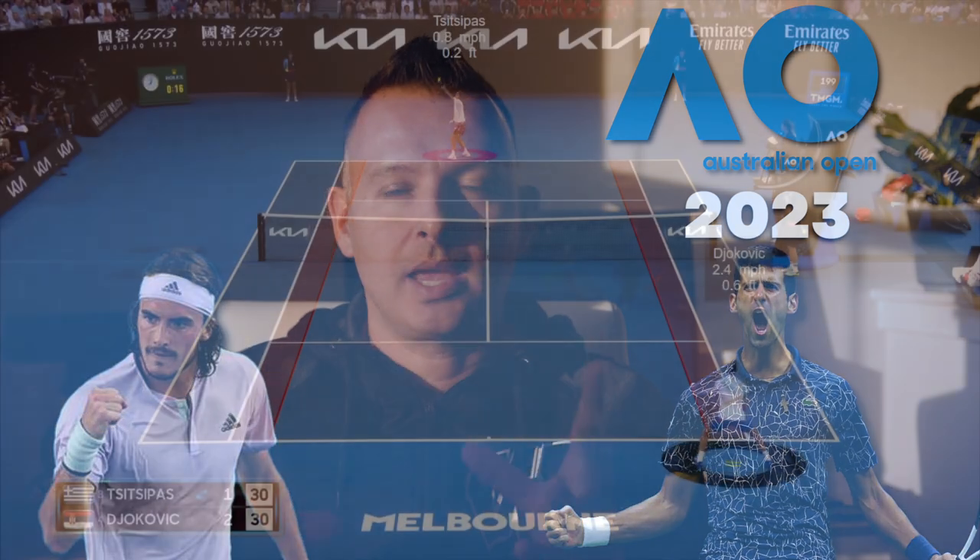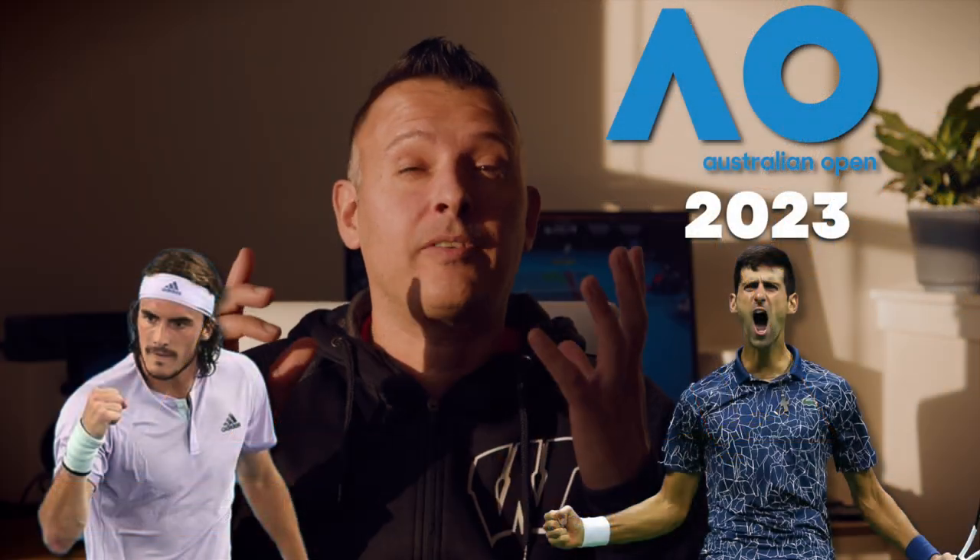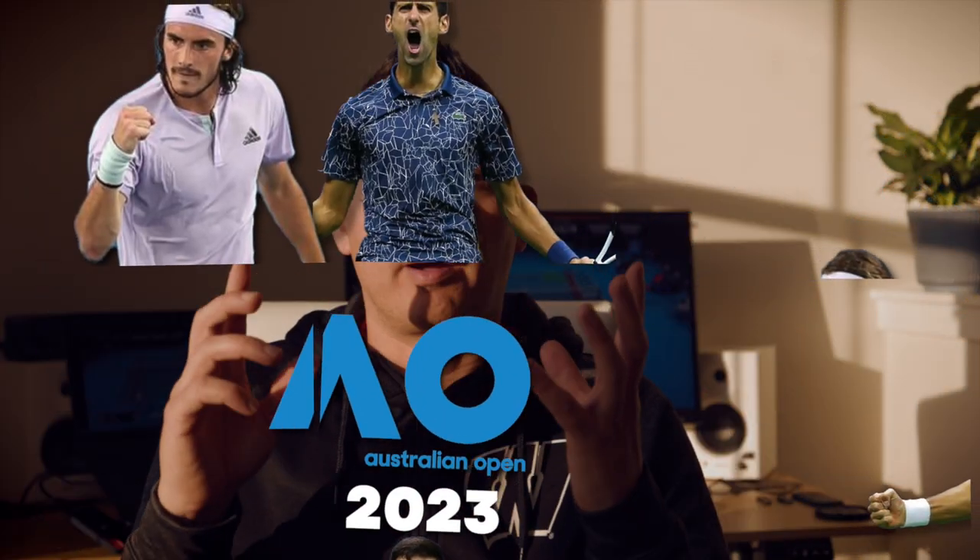What's going on guys? Jason Frosto for TennisUnleashed.net. Today we're breaking down the 2023 Australian Open men's final between Djokovic and Tsitsipas. I'm going to show you exactly tactically how Djokovic beat Tsitsipas in this match. Stay tuned because it's coming up next.